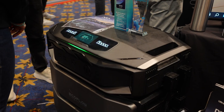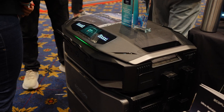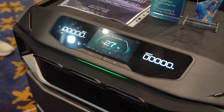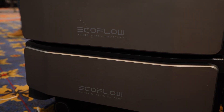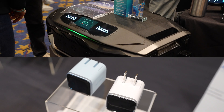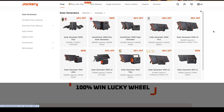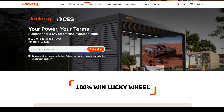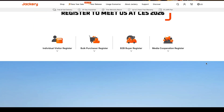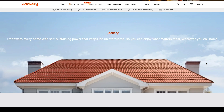EcoFlow went big — literally — with large battery backup systems capable of supporting entire homes. These are serious systems designed for longer outages and higher loads. If you're looking at adding whole-home backup without a traditional generator, EcoFlow is one to check out. Jackery also showcased a new rugged battery backup option designed for outdoor use, job sites, and emergencies. These feel more durable and purpose-built than earlier models, which makes sense given how many people expect their power stations to live outside the house.